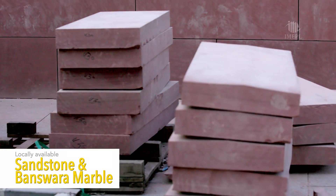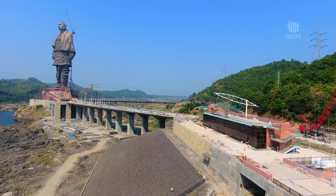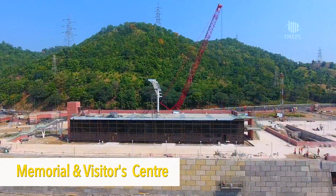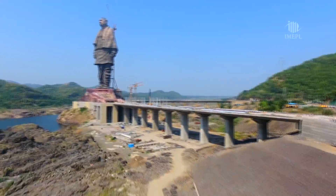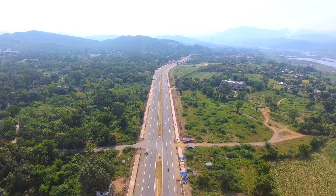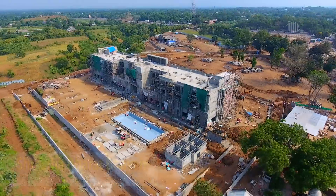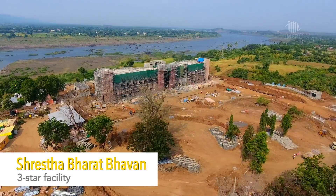Locally available sandstone and Baswara marble has also been used. Besides the statue, other key elements like the memorial and visitors center, main access bridge, bridges, and roads were made to precision. The Shresth Bharat Bhavan is a three-star facility for tourists and guests.